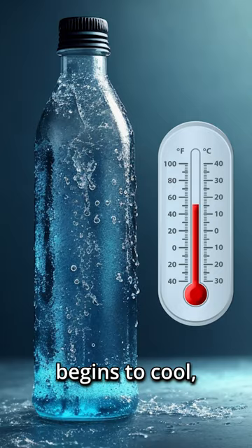The air begins to cool and the water vapor released from the air condenses into droplets of water on the outside of the bottle. This only occurs when the bottle is colder than the air around it, so if the condensation bothers you, then you can always store your bottles at room temperature.